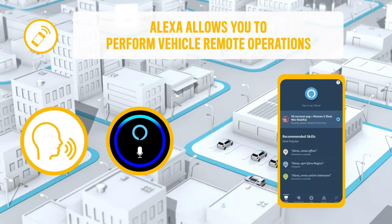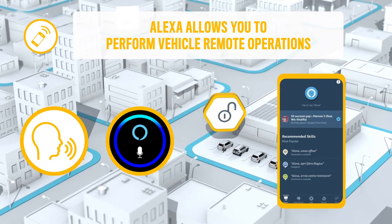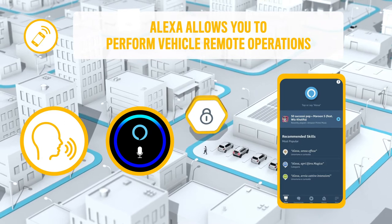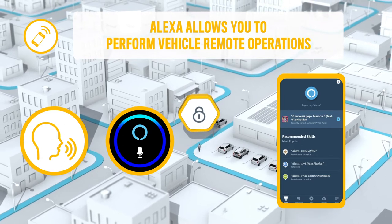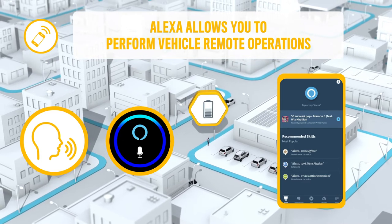Alexa will allow you to perform vehicle remote operations, such as door lock and unlock or flashlight. You can access vehicle info, for example to check tyre pressure, odometer and fuel or battery level.